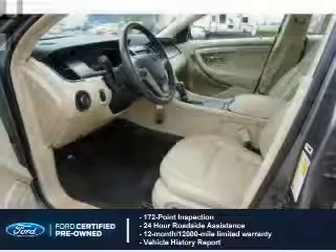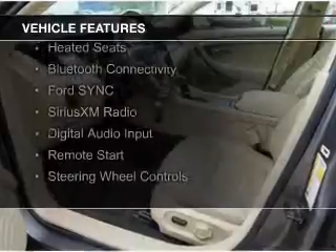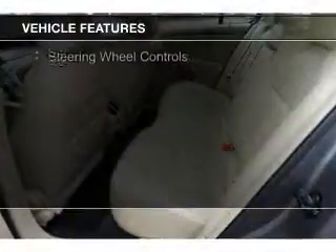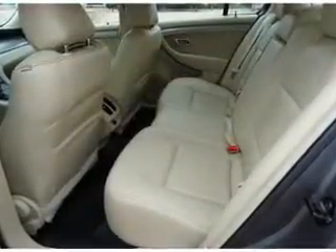The features include Internet connectivity, electric trunk, leather seats, heated seats, Bluetooth connectivity, Ford Sync voice activation, Sirius XM satellite radio, digital audio input, remote start, and steering wheel controls.